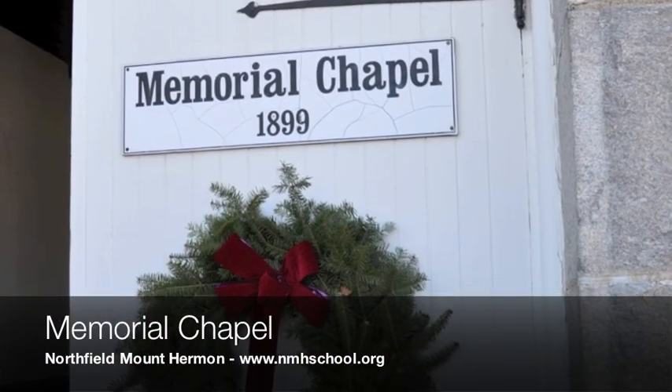Right now we're in Memorial Chapel, which was built in 1899 — one of our first buildings on this campus. Everybody here at Northfield Mount Hermon works. We have a work job program and everybody works four and a half hours a week. That work program stemmed from the boys on the Mount Hermon campus — one of their first work jobs was to bring up all the brick and stone for this building from the Connecticut River to make the foundations.